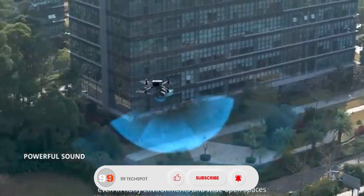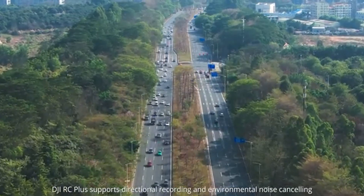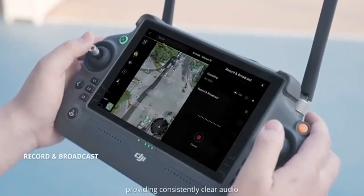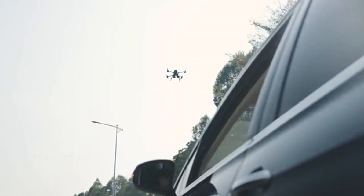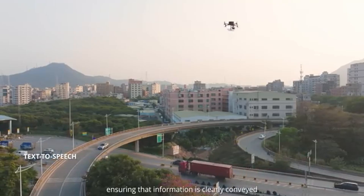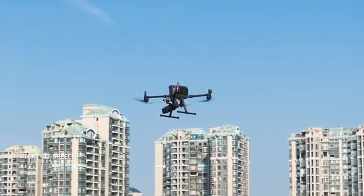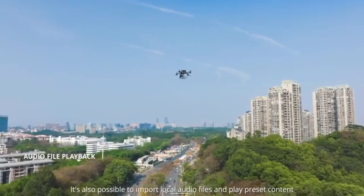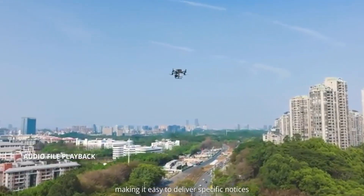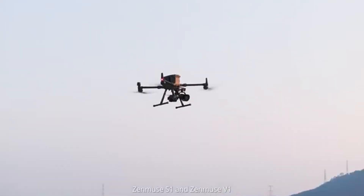The Zenu S1 features dual lighting modes, allowing pilots to toggle between low beam, high beam, or both for maximum coverage and adaptability. Its seamless integration with DJI's Enterprise ecosystem enhances situational awareness and operational safety during critical missions. As drone technology evolves, the Zenu S1 shows how intelligent lighting is becoming a vital tool in professional aerial operations.